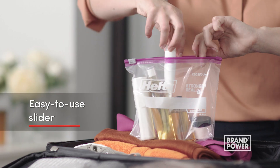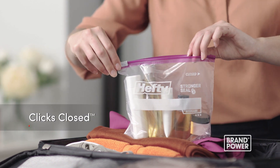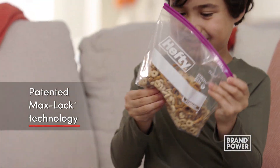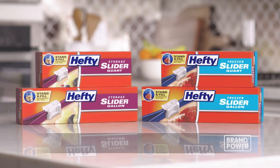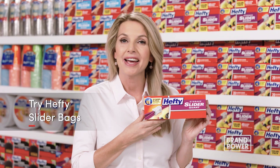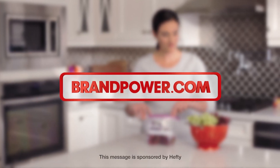The easy-to-use slider provides immediate access and clicks closed so you know it's closed, using patented MaxLock technology for an extra strong seal. For a slider bag that's easy to open and close and stays closed, try Hefty Slider Bags. Brand power helping you buy better.